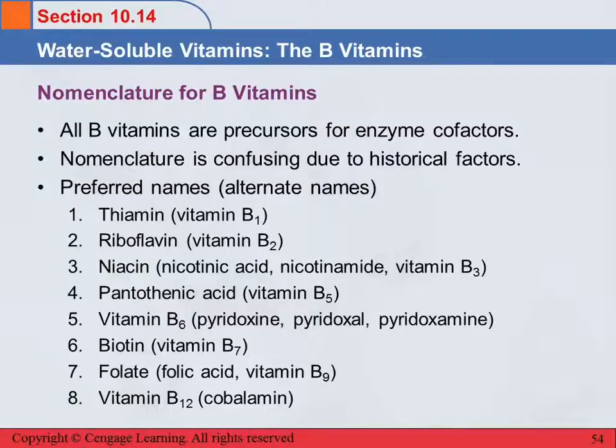So that's vitamin C, and then there's a whole group of B vitamins. All of the B vitamins are precursors for enzyme cofactors. Vitamin C is not, but the B vitamins are.